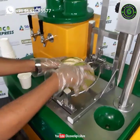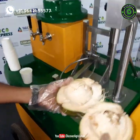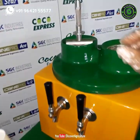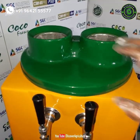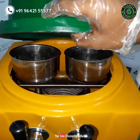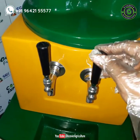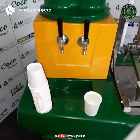If you want to buy these machines, please contact the given number. Hope you liked this video — share it with your friends and don't forget to subscribe to the Discover Agriculture channel. Thank you for watching, have a nice day.